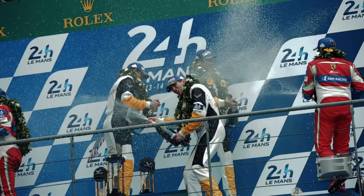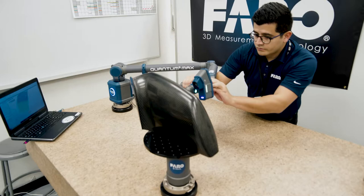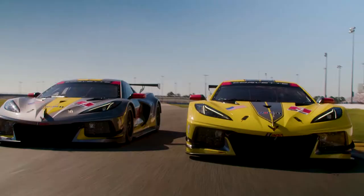We have relied on Faro Technologies to scan better, scan faster, and scan more in developing four generations of Corvette race cars, and now we have done that also on the Corvette C8R, which will be running its first time at Le Mans this year.